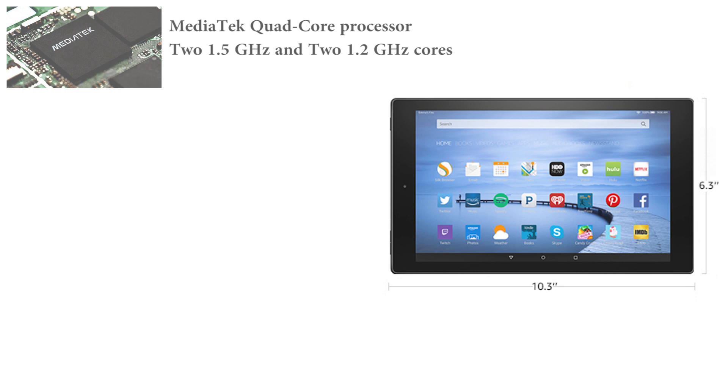There are a slew of features to be spoken about in the Fire HD 10, but let's begin with its very impressive processor. Its MediaTek quad-core processor with two 1.5GHz and two 1.2GHz cores running simultaneously ensures that you can run all your apps, games and videos smoothly.